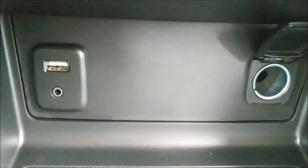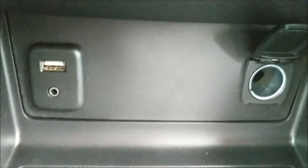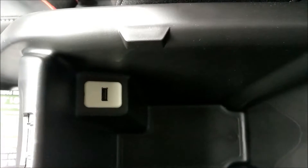Here's some power options. You've got a 12-volt power adapter on the right, USB on the left, as well as an auxiliary input. And inside the armrest is another USB port.